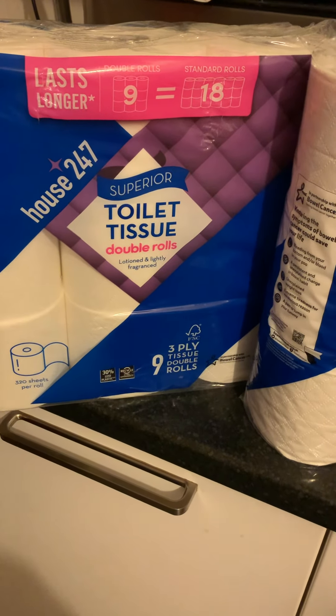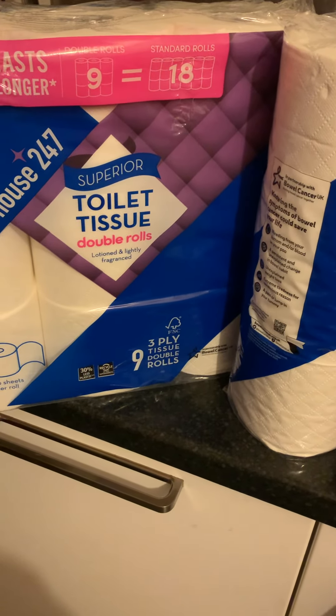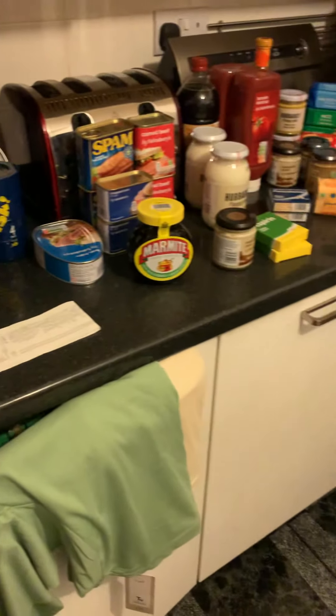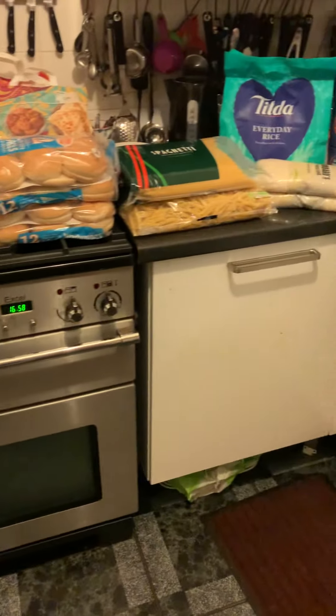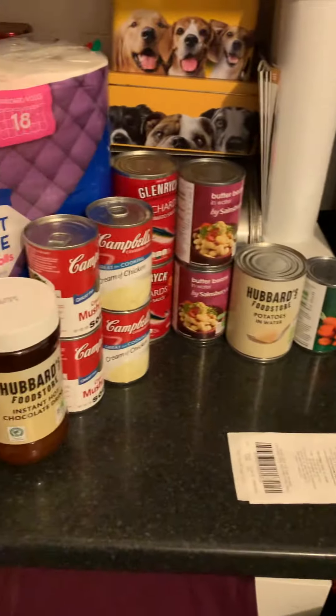Hi, Jan here, welcome to my messy kitchen and a shopping haul. I'm not sure whether to call it a preppers haul, because this is how I shop — if you look back on my channel a couple of years ago, this is the kind of thing I was doing back then.